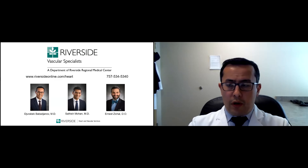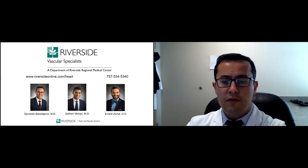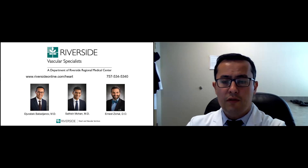This concludes our talk about vascular diseases. If you have any questions or concerns, you can call our office at 757-534-5340, and we'd be happy to help you. Thank you so much, Dr. Babadzinov and Dr. Mohan, for sharing all of this information. We've learned about the vascular system, arterial and venous problems, ways to treat these conditions, and most importantly, how to stay healthy and avoid these problems. Please visit riversideonline.com/heartmonth to find other Heart Month lectures, or see them on our social media outlets such as Facebook or Riverside's YouTube channel. Thank you again for joining us, and have a good day.